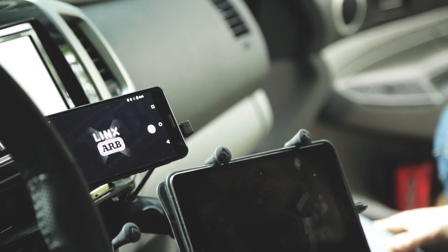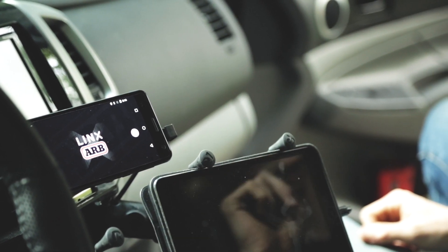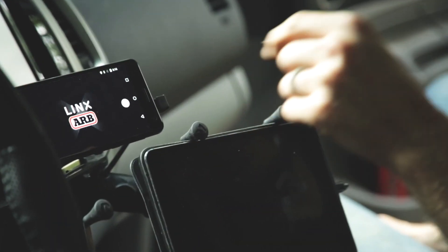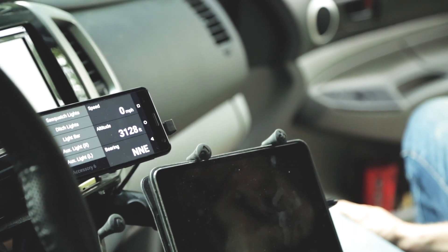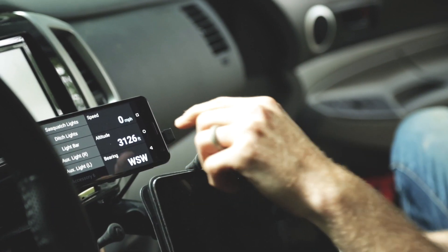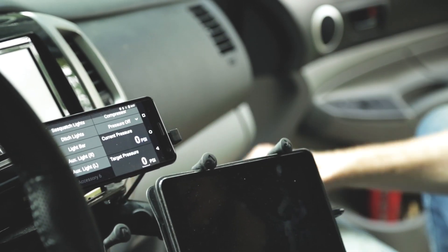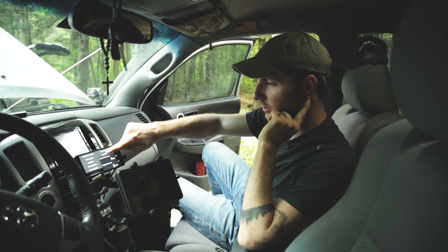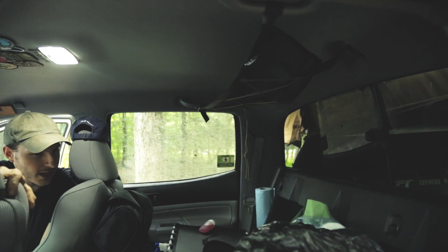This is the ARB LINX system. Instead of having a bunch of switches all around, we can control all the lights, the air compressor, and the front and rear air lockers from this one unit. What's cool is that when you have bigger tires, your speedometer isn't accurate, so this tracks speed through GPS for a more accurate reading. The switch panel lets you cycle through and monitor up to three batteries. You can also control the compressor and your front and rear traction from here.